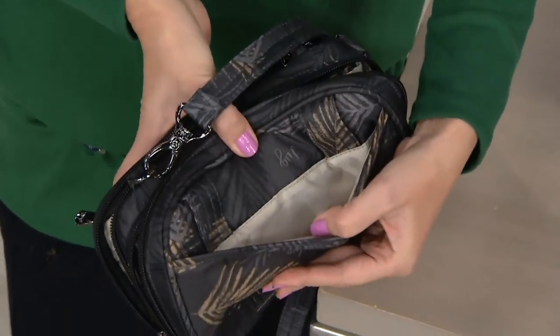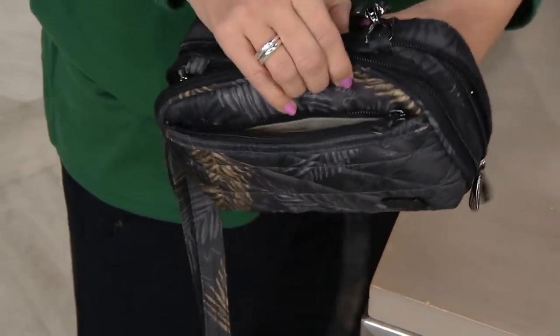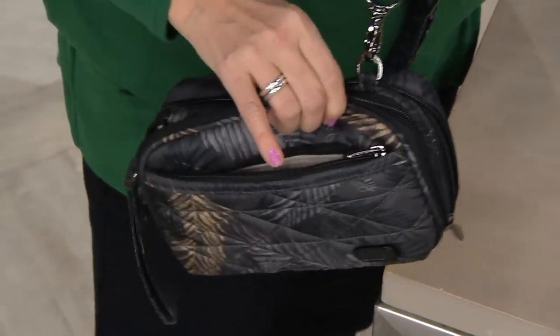My mom always has that extra pouch with her cosmetics in it, then she has her wallet. This way it's all in one. You can take off the crossbody strap and just dump this in your purse and away you go. Whenever you need that little small handy essentials bag, just grab this, pop on the crossbody strap, and away you go.